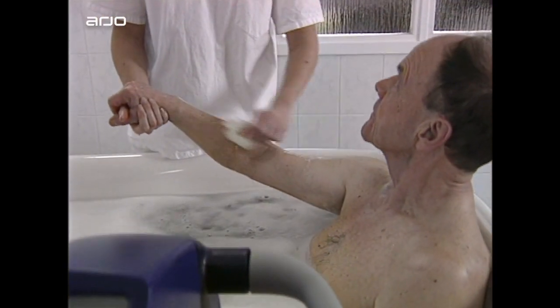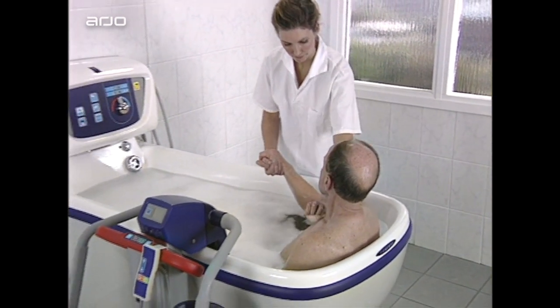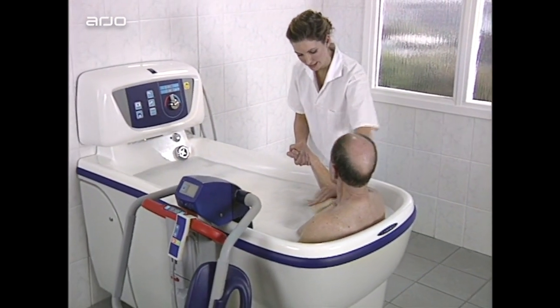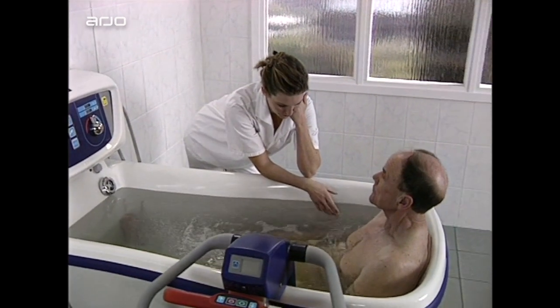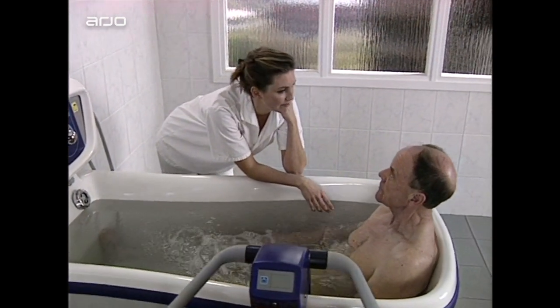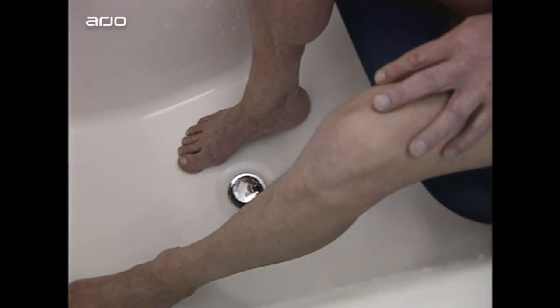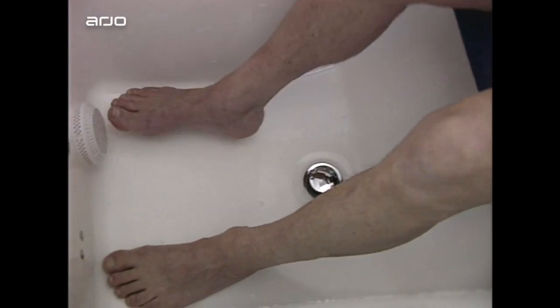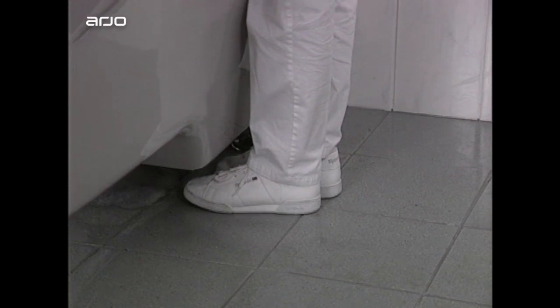The keyhole shaped tub gives the carer better access for cleaning routines. The new tub design also provides the resident with the benefits of the best available immersion for a sit bath. An integrated foot support is angled and positioned to enhance resident security and comfort. Foot space around the entire tub means the carer can work more comfortably at the bath side.